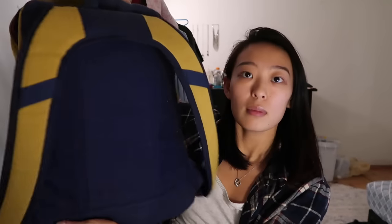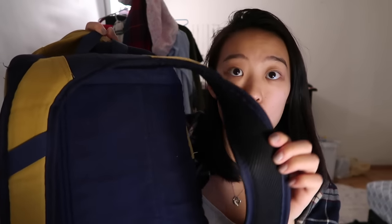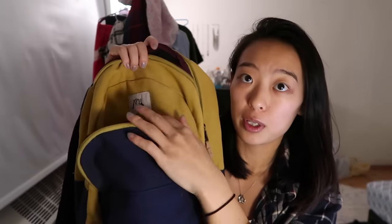It's this nice mustard yellow with navy blue at the bottom. The straps are yellow and blue as well. You can see they're padded, so it's nice and comfortable when I have a heavy backpack. There are two main pockets — the big one and the small one.